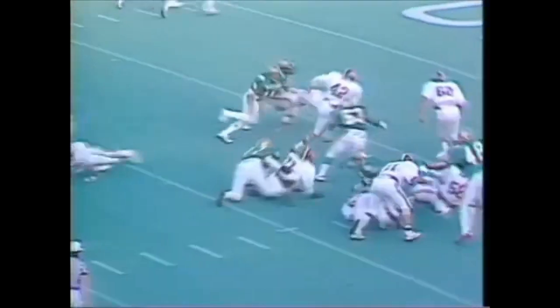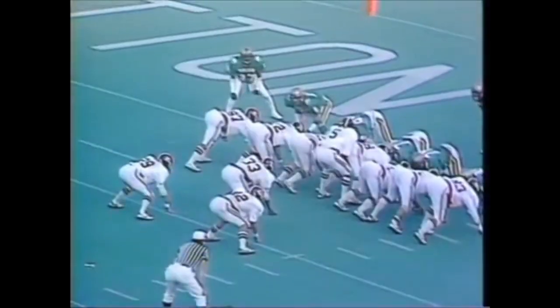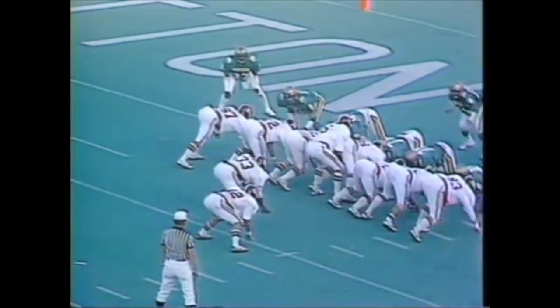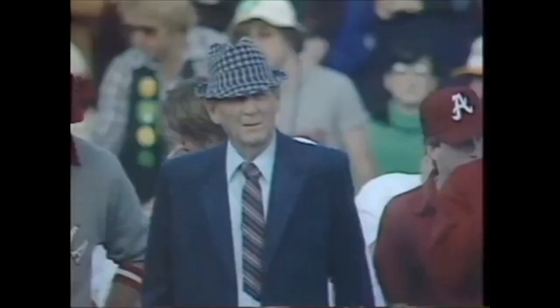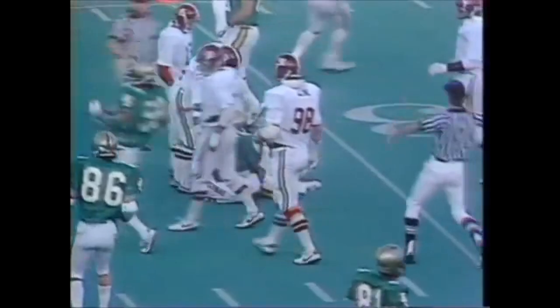Jones carrying to the 15, to the 10, and out of bounds inside the 10 at the 8-yard line — Joe Jones from Thomaston, Georgia. Ogilvy — Major Ogilvy — stopped just short of the goal line, inches away. Quarterback — touchdown! Don Jacobs took it in over his right guard. One of the legends of our time, Paul Bryant.